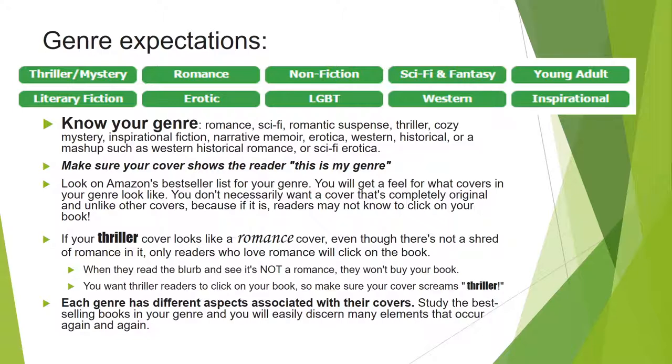So you want to make sure your cover shows the reader: this is my genre. Look on Amazon's bestseller list for your genre. If you write romance, look under Amazon romance bestseller books and get a feel for what covers in your genre look like. You don't necessarily want a cover that's completely original and unlike other covers, because readers may not know to click on your book. If your thriller cover looks like a romance cover, even though there's not a shred of romance in it, the people clicking are romance readers — and when they see it's not a romance, they're not going to buy. So you want thriller readers to click, and that means your cover has to scream thriller.